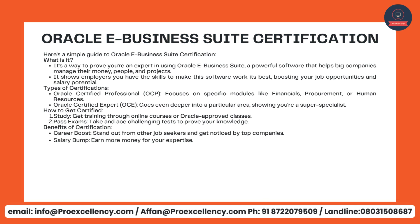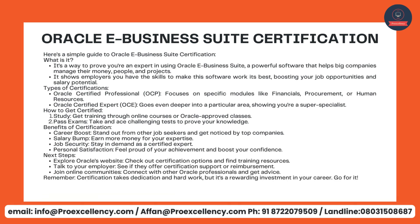Oracle eBusiness Suite Certification — here's a simple guide. What is it? It's a way to prove you are an expert in using Oracle eBusiness Suite, a powerful software that helps big companies manage their money, people, and projects. It shows employers you have the skills to make this software work its best, boosting your job opportunities and salary potential. Types of certifications: Oracle Certified Professional, OCP, focuses on specific modules like financials, procurement, or human resources. Oracle Certified Expert, OCE, goes even deeper into a particular area, showing you're a super specialist. How to get certified: study through online courses or Oracle-approved classes, then pass challenging exams to prove your knowledge.